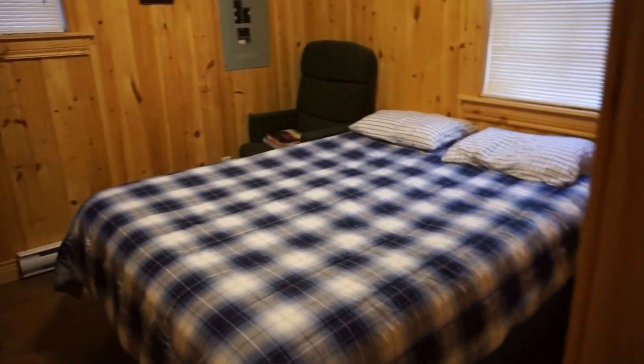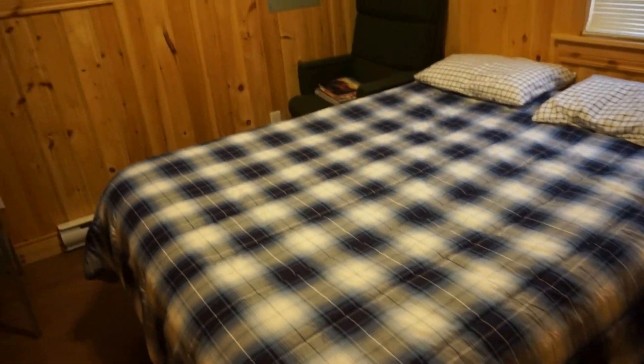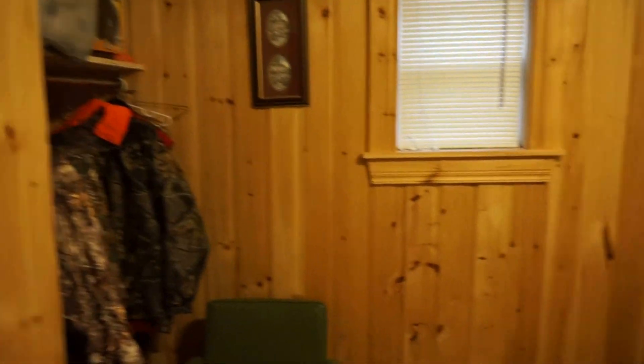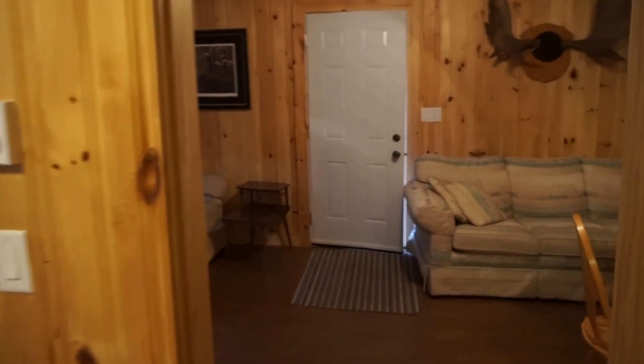And then the master bedroom. A nice decent sized bedroom here. If you wanted to you could squeeze a queen in but it's a double. A spot for hanging your coats and whatnot there. Electrical panel over here — we've got 200 amps coming in, so quite a bit of power for the size of the place. If you did want to run a little workshop it'd be quite easy to do.